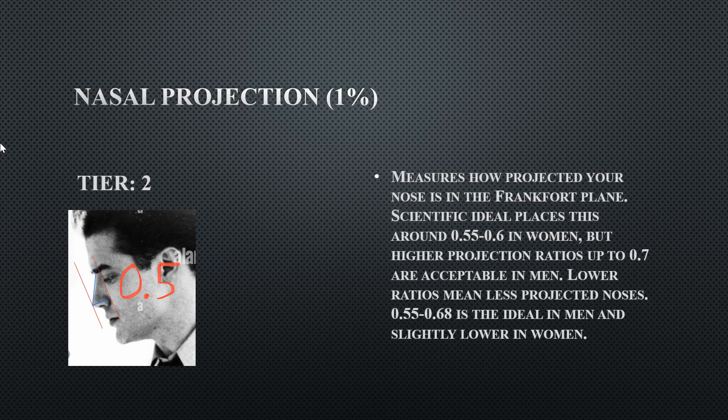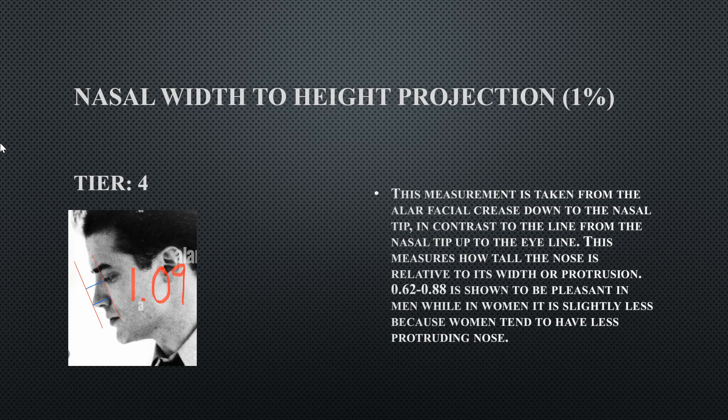If he had a lower nasal bridge or a more projected or wider nose, it would harmonize better. His nasal width-to-height projection indicates a scrawny and short nose — a longer, more substantial nose would be better suited to his face. He has a very stubby nose.